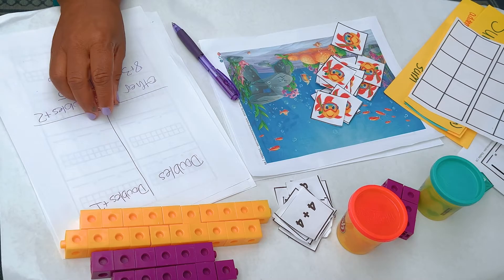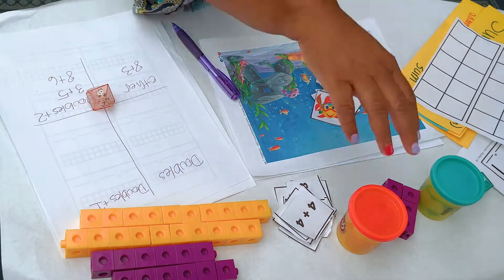You want kids to talk out what they're doing. Dice sort is a fun game. Or you pull a card and build it with Play-Doh — who doesn't love that? It should be engaging is the point.